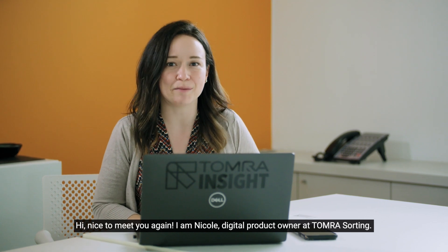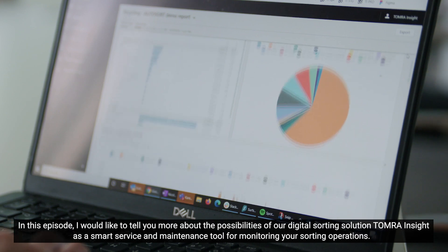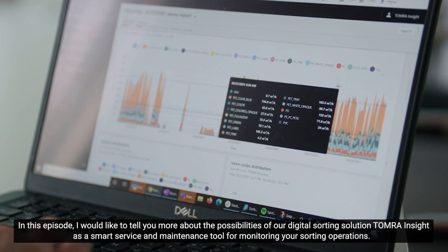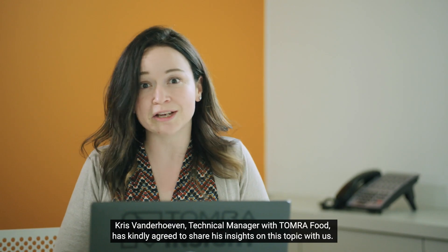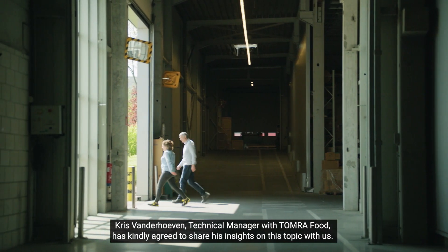Hi, nice to meet you again. I'm Nicole, digital product owner at Tomra Sorting. In this episode, I'd like to tell you more about the possibilities of our digital sorting solution, Tomra Insight, as a smart service and maintenance tool for monitoring your sorting operations. Chris van der Roeven, Technical Manager for Tomra Food, has kindly agreed to share his insights on this topic with us.